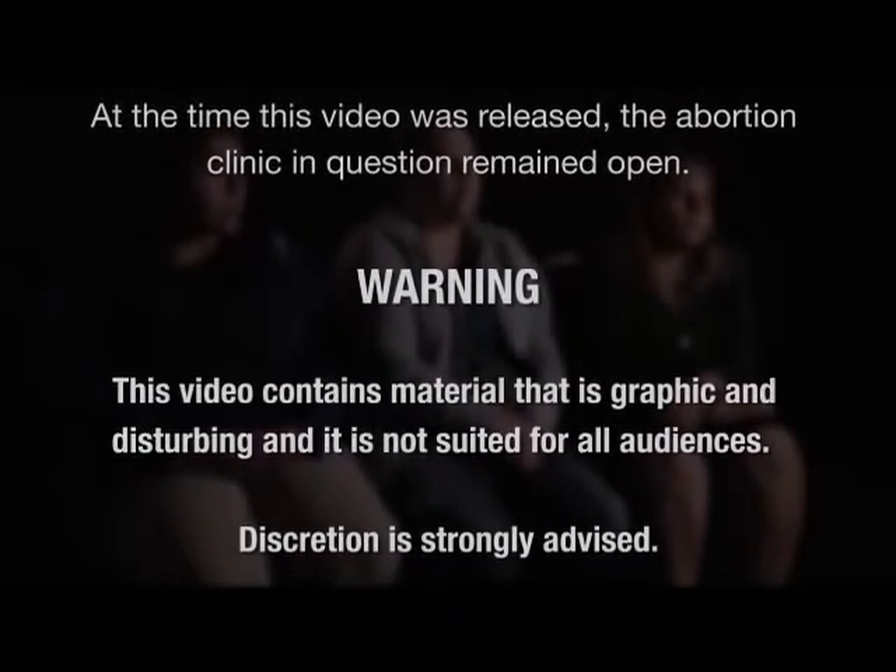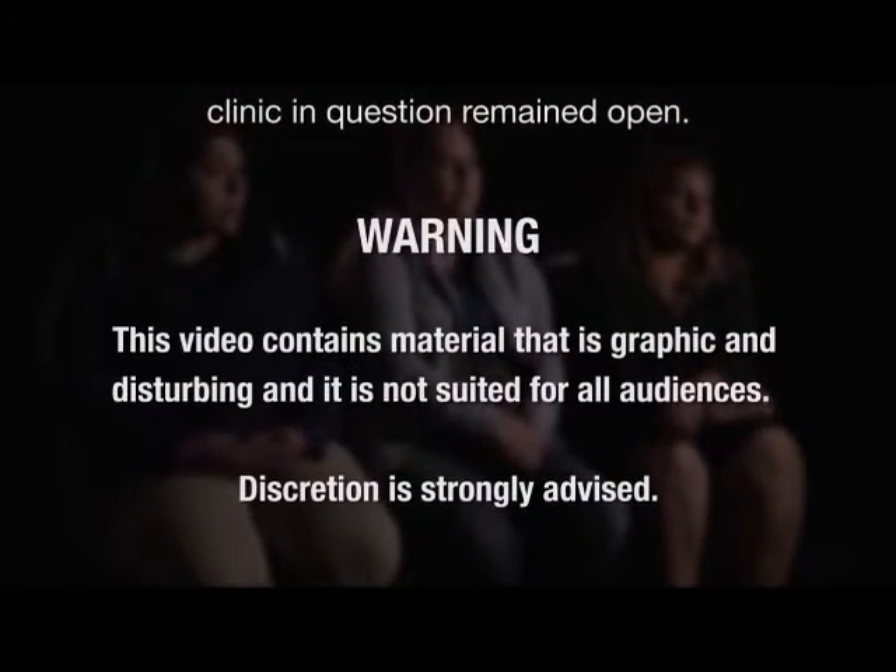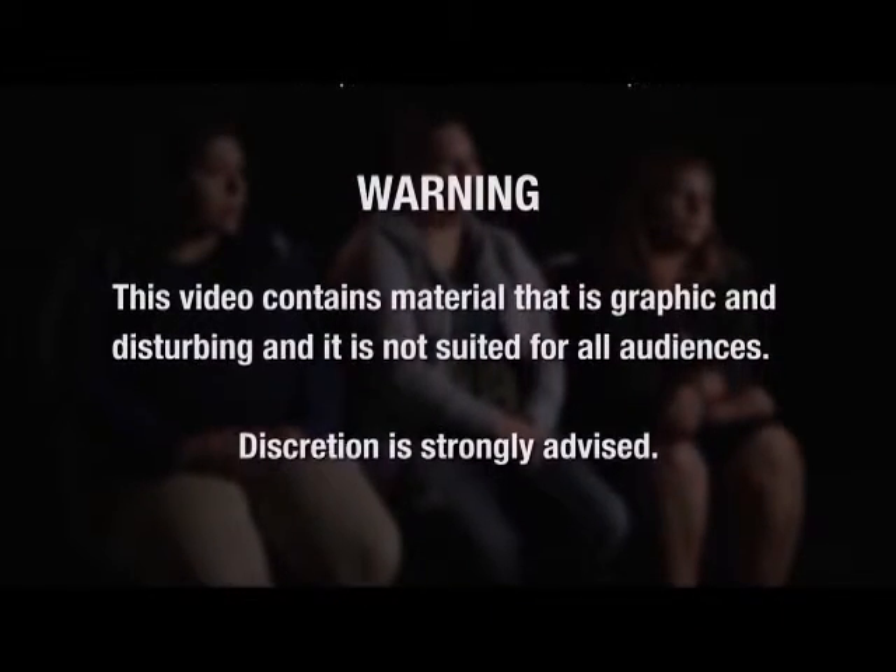Warning: this video contains material that is graphic and disturbing, and it is not suited for all audiences. Discretion is strongly advised.